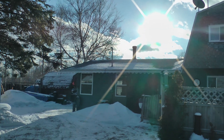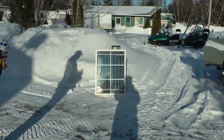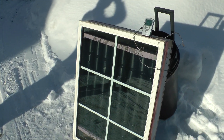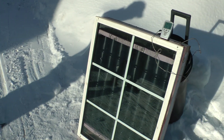Nice and sunny. Not much sun left over the house though, but that doesn't matter because we've got our solar heater made. It's cold out — it's minus 7 Celsius, 20 Fahrenheit.